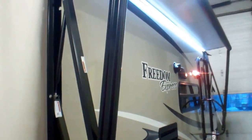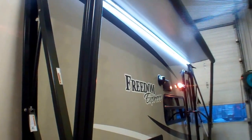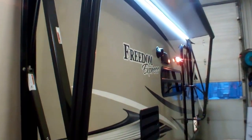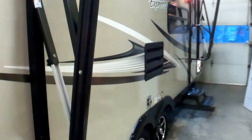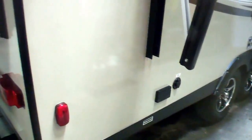We'd invite you down to Primo Trailer Sales to come have a look at this brand new Freedom Express 21TQX — the most popular hybrid in our lifespan here at Primo. Come have a closer look at how much external storage space you have as well as the internal space.